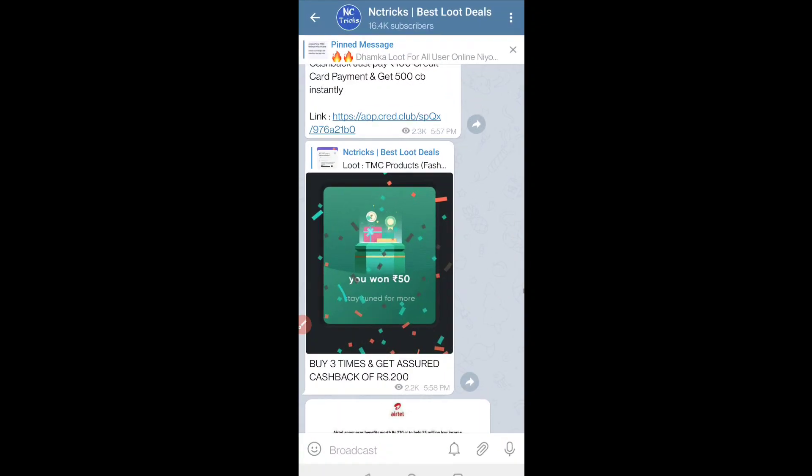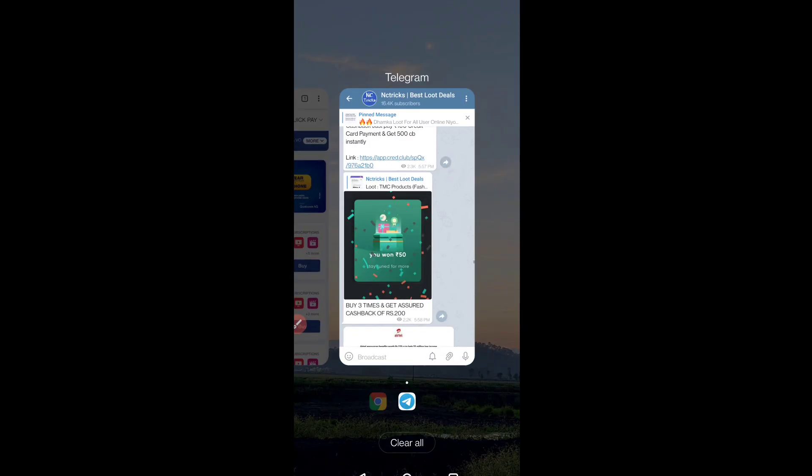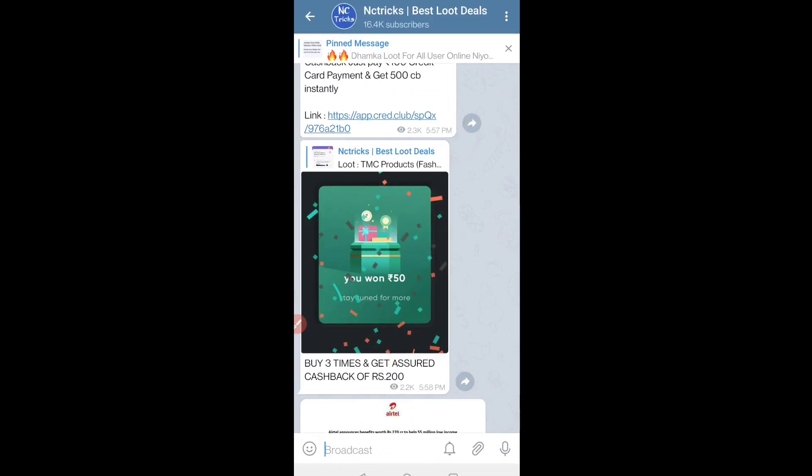Hi guys, nice to meet you in this video. Today I have a lot of offers. Before we start the video, let me tell you — join us on our Telegram channel. You have a link in the description. You can click and join.